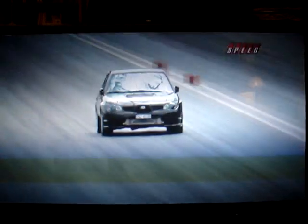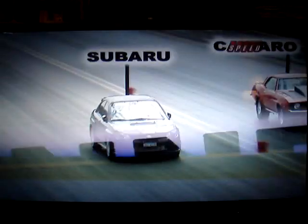Check it out, it's a battle — Subaru versus Camaro. Oh yeah, Subaru getting it done.